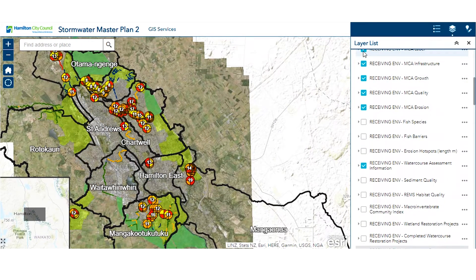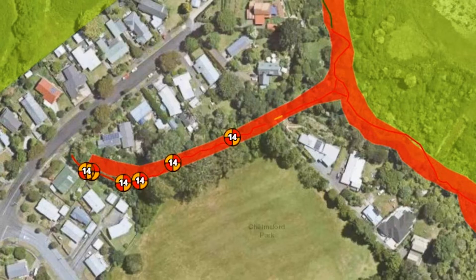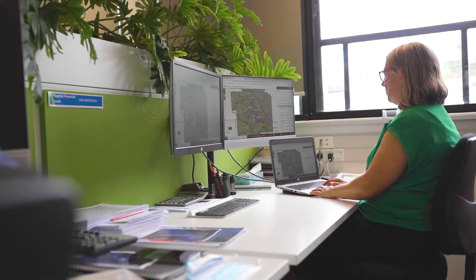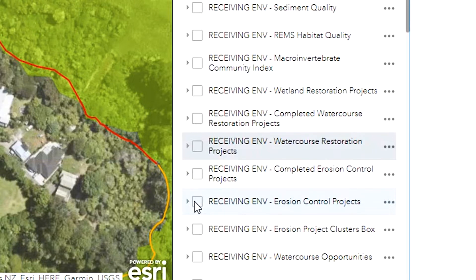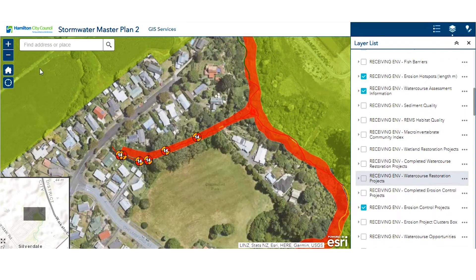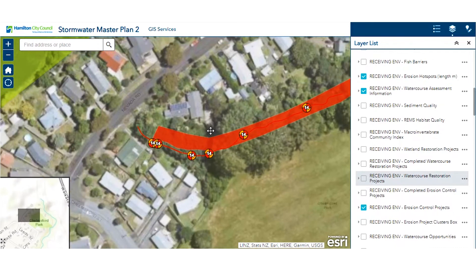For example, we can now effectively monitor bank erosion in steep areas and investigate and solve issues before they become problems that risk people's property or safety. By clicking these tabs we can see that there are multiple high priority erosion issues here in Nevada Road gully.